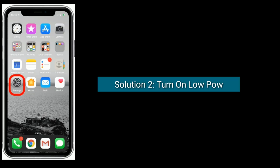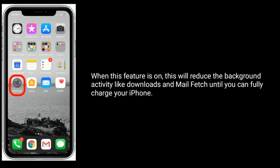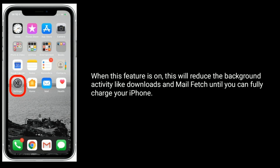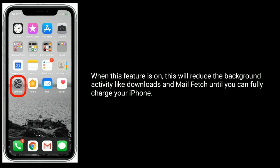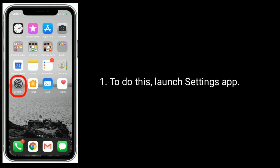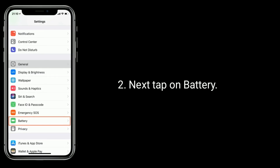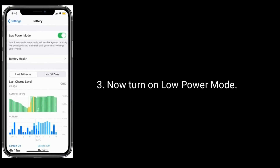Solution 2 is: turn on Low Power Mode. When this feature is on, it will reduce background activity like downloads and mail fetch until you can fully charge your iPhone. To do this, launch the Settings app, then tap on Battery, and now turn on Low Power Mode.